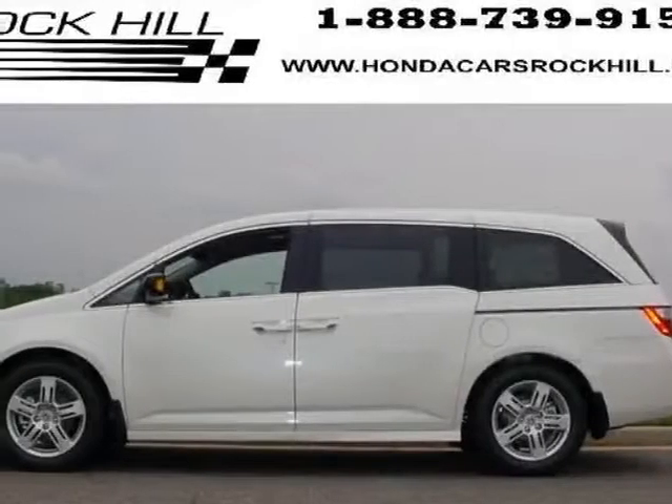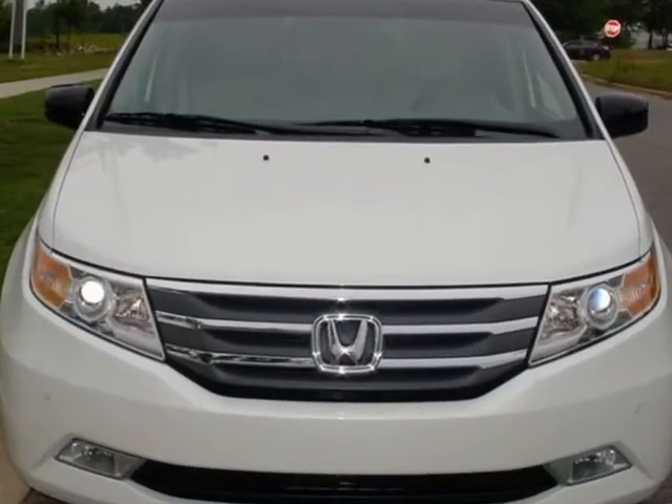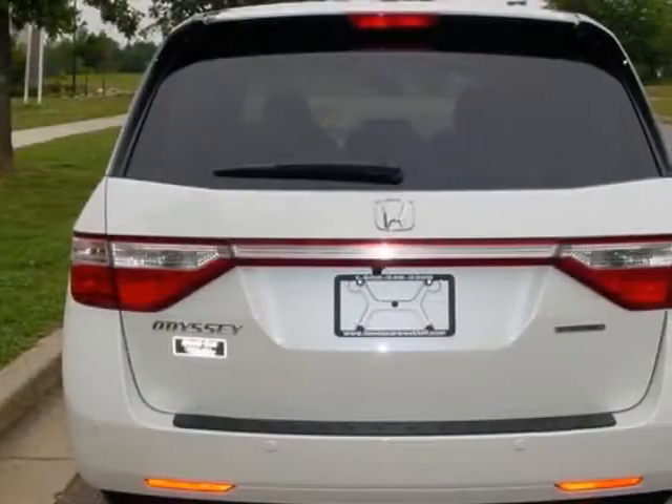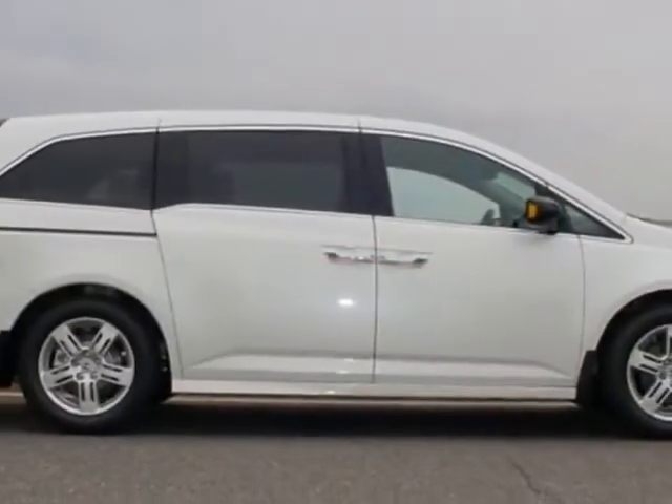Come take a look at this new 2013 Honda Odyssey. For your protection, this vehicle has a full factory warranty. This vehicle gets an estimated 19 miles per gallon in the city, and an estimated 20 on the highway.